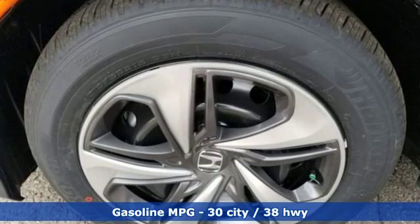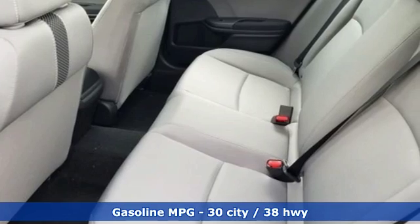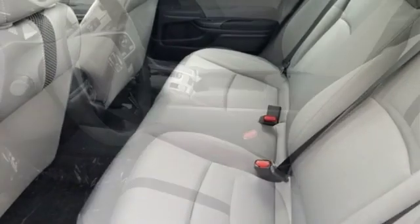Streaming audio, wireless phone connectivity, manual tilting steering column, power windows, manual telescoping steering column.